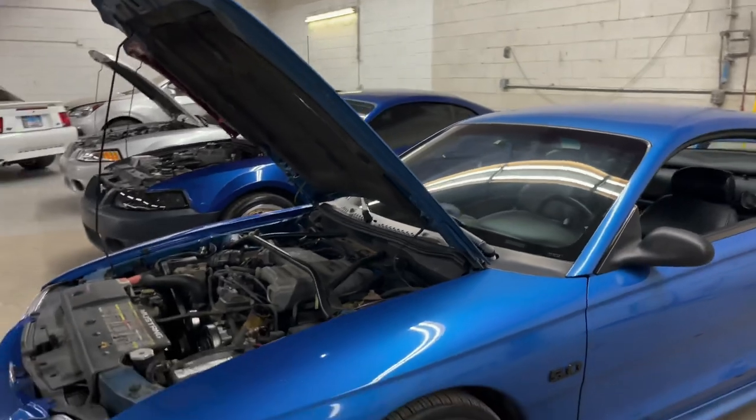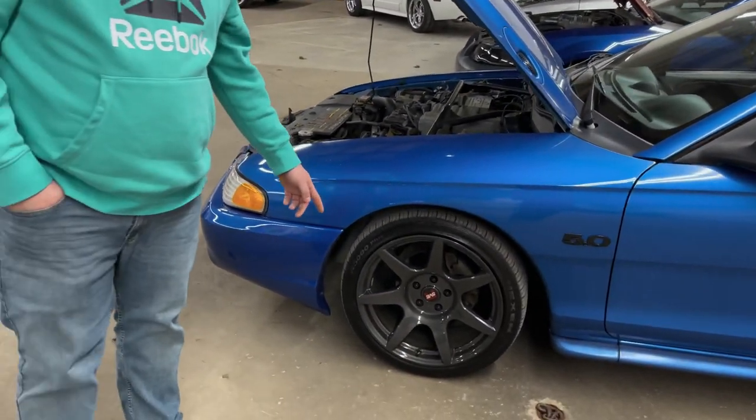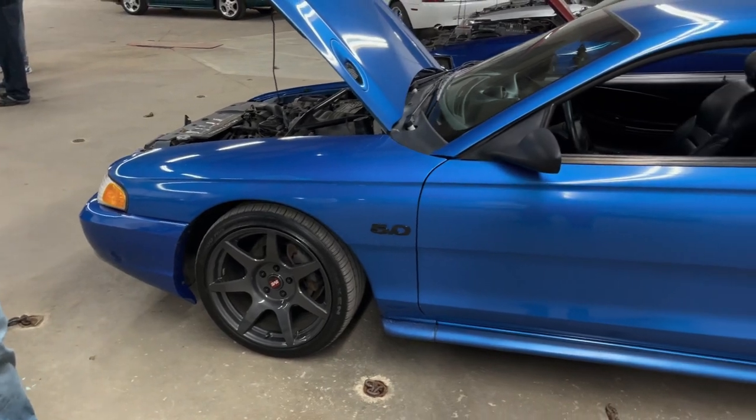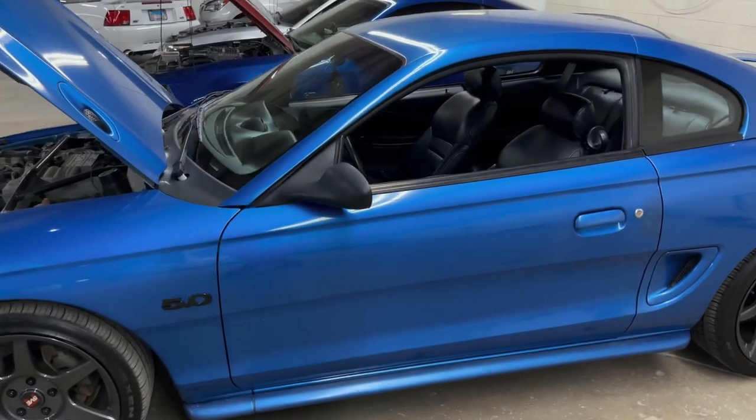Your wheel setup — what's your wheel setup here? I've got an 18x9 up front and 18x10 to the rear. What else do you have planned for this car? Not a whole lot. Just enjoy it.